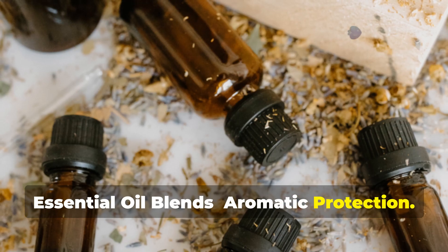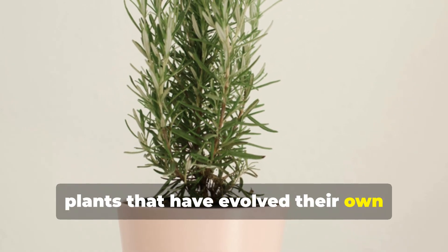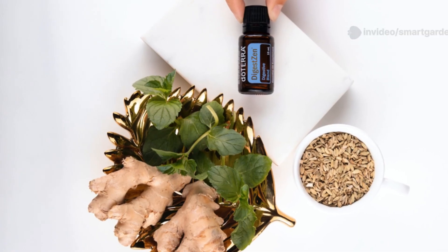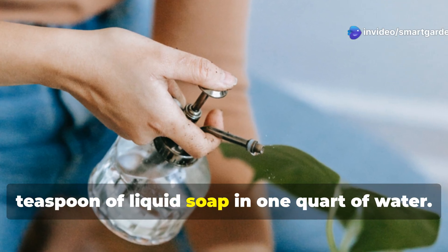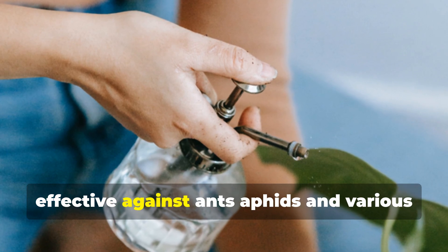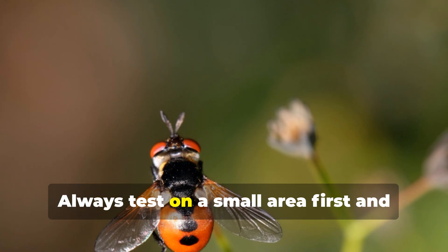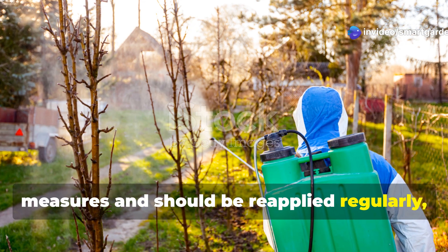Essential oils offer another powerful avenue for natural pest control, harnessing the concentrated essences of plants that have evolved their own pest deterrent compounds. Peppermint, rosemary, thyme, and eucalyptus oils are particularly effective, each bringing unique properties to your garden protection strategy. Create a versatile essential oil spray by combining 10 drops each of peppermint and rosemary essential oils with one teaspoon of liquid soap in one quart of water. This combination is particularly effective against ants, aphids, and various flying insects that find these scents overwhelming. The concentration of essential oils is critical — too little won't be effective, while too much can potentially harm plants or beneficial insects. Always test on a small area first and observe for 24 hours before full application. These sprays work best as preventative measures and should be reapplied regularly, especially after rain.